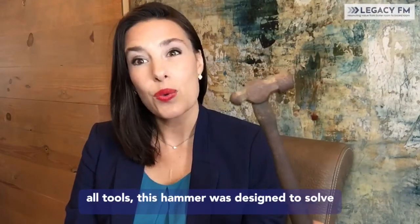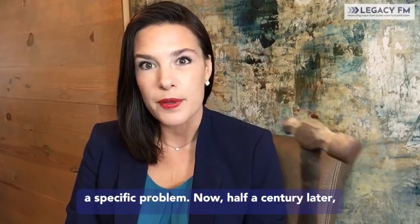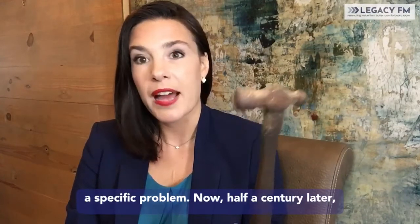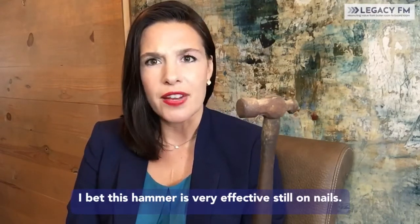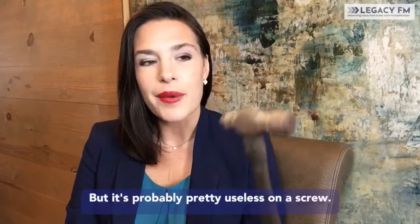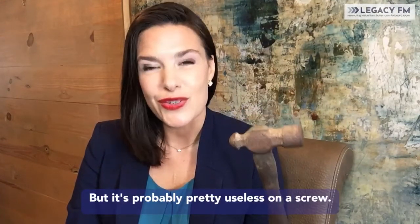And like all tools, this hammer was designed to solve a specific problem. Now half a century later, I bet this hammer is very effective still on nails. But it's probably pretty useless on a screw.